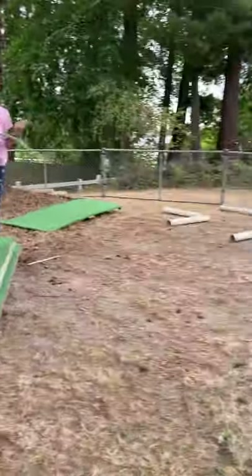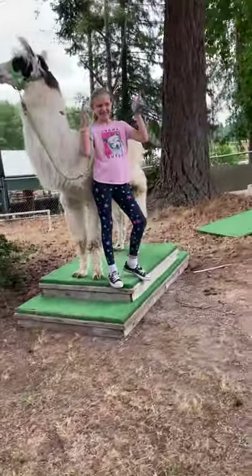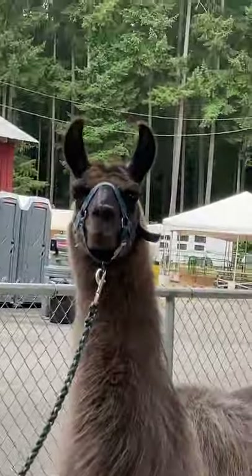And that'll be it for the llama obstacle course. Bye everyone! Say bye, Coach. Bye.